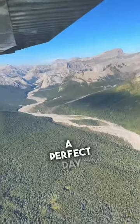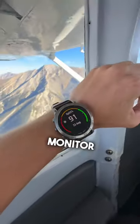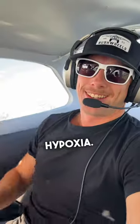So we decided to fly through the Rocky Mountains, because it's a perfect day to fly through the Rocky Mountains, and that's Lake Minnewanka down there, by the way. I was using my Garmin Pilot Watch to monitor my oxygen levels, because we're at higher altitude, so I want to make sure I don't get hypoxia.